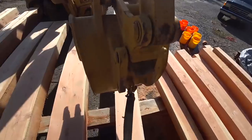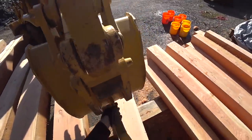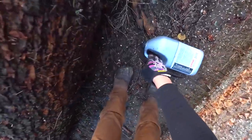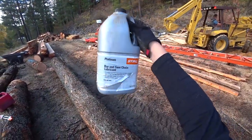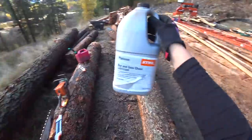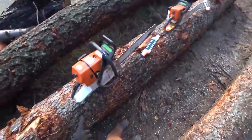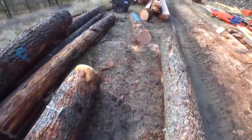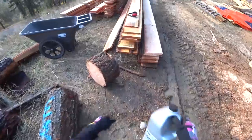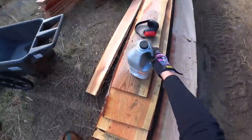We're officially out of bar oil. In a short amount of time we went through an entire gallon. Good news is that we don't have to drive all the way to Home Depot to get more because my parents are bringing it on their way up.